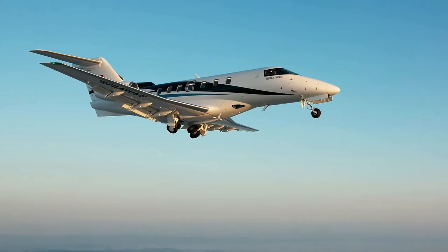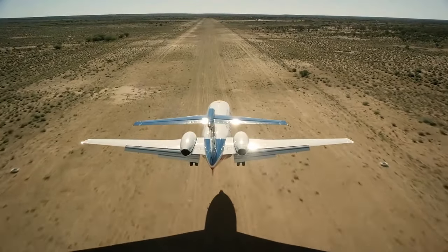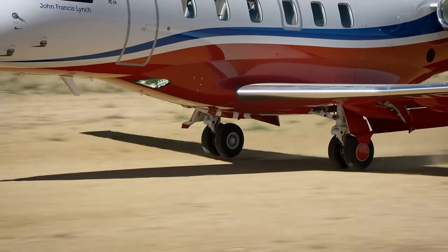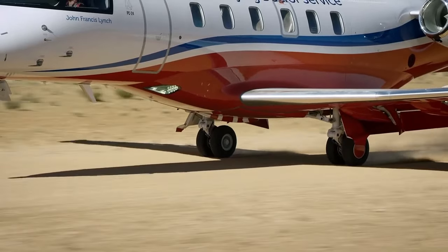When it comes to landing, the PC-24's capabilities shine once again. Its advanced wing design, along with powerful thrust reversers, enable it to slow down quickly and efficiently even on shorter runways. So whether you're landing in challenging conditions or just trying to get in and out of tight spots, this jet's performance is unmatched.